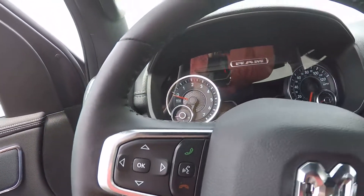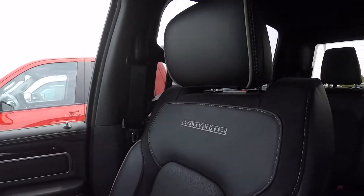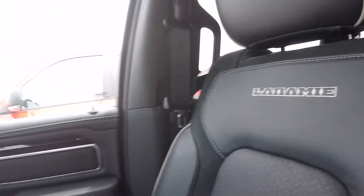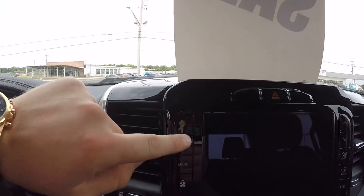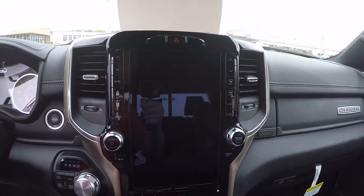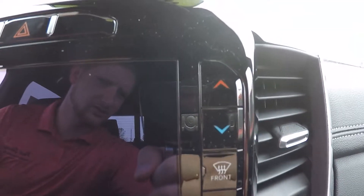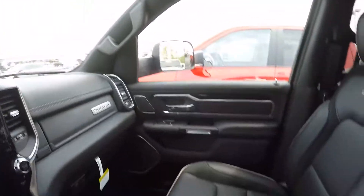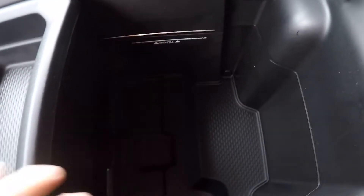Voice recognition button and your answer and end button for your calls. The seats seem to have a suede trim. Ram does still offer hard buttons for your climate controls, but they're also integrated in your 12-inch screen — this side for the driver, that side for the passenger.